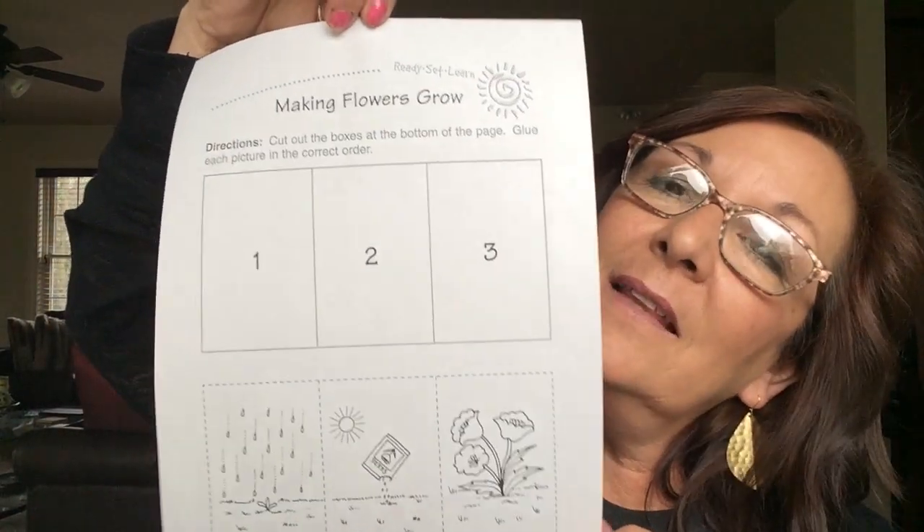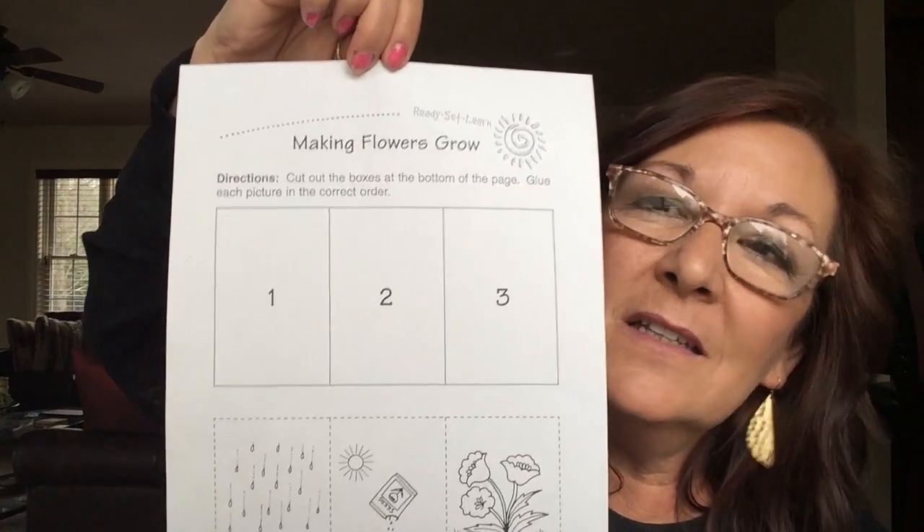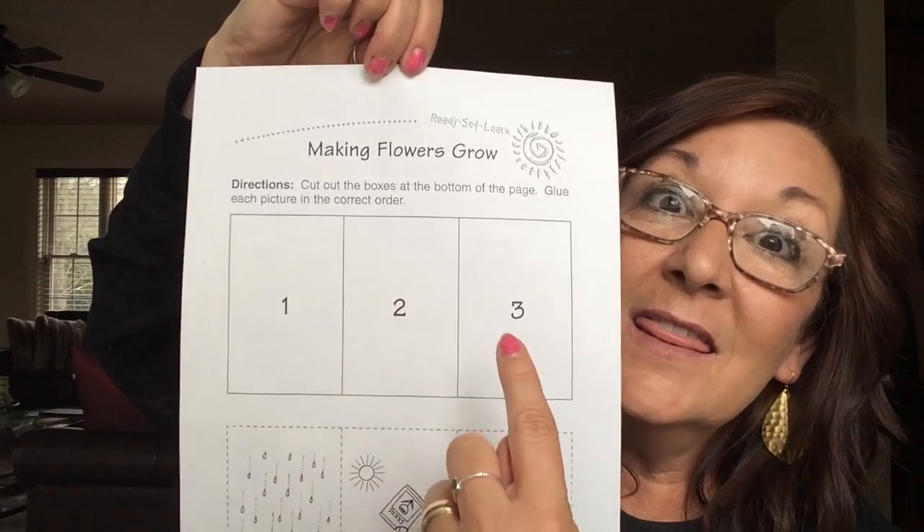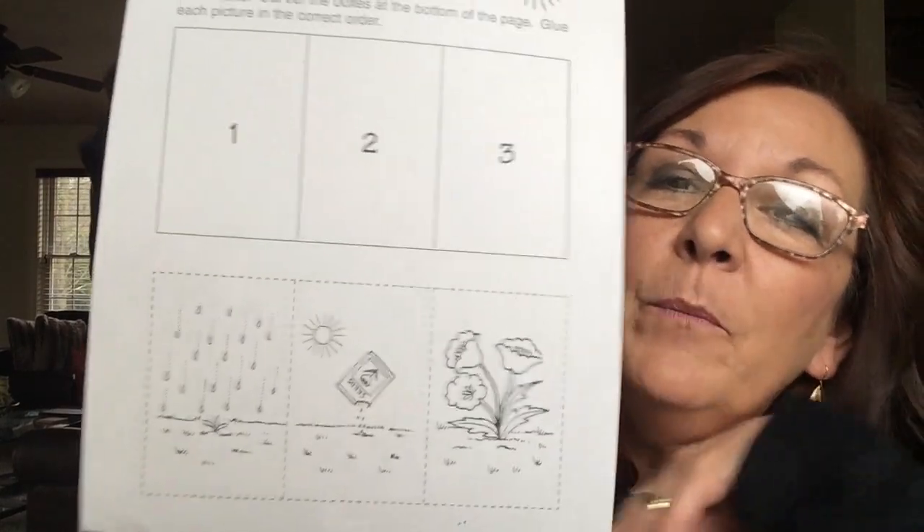First, you're going to write your name at the top, and like the last one that we did, you're going to put things in order — one, two, three, or first, second, and third. Here's what you're going to put in order.